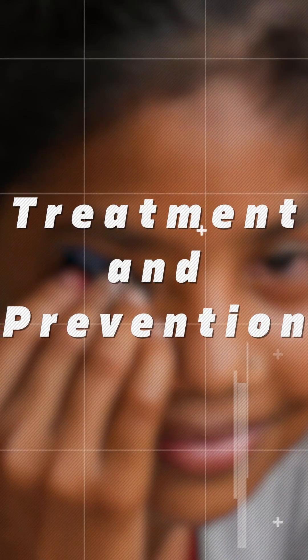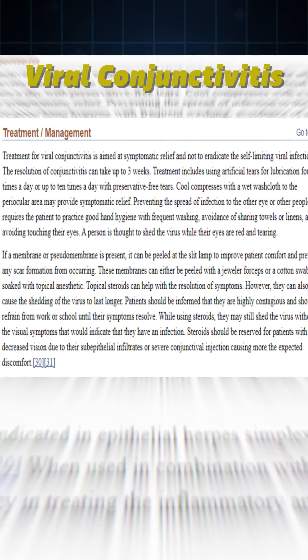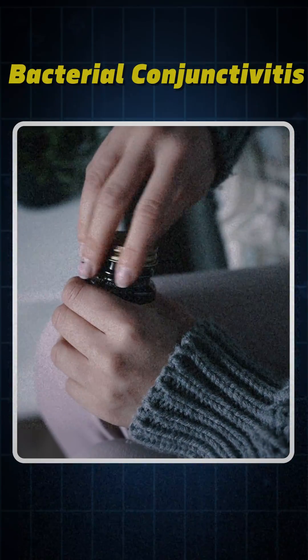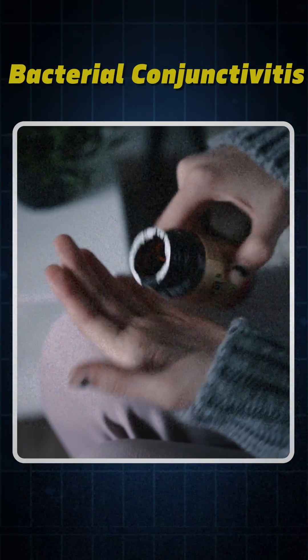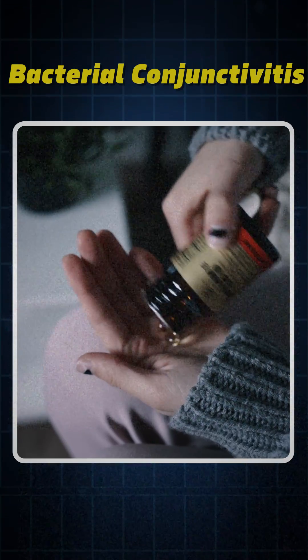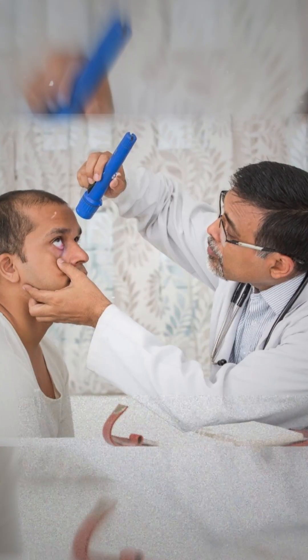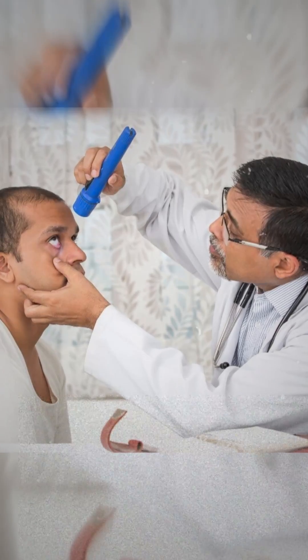Treatment and Prevention: Viral conjunctivitis typically resolves without medical intervention, whereas bacterial conjunctivitis requires antibiotics. It can be prevented by maintaining good hygiene practices. Seek help if you experience severe pain or blurred vision.